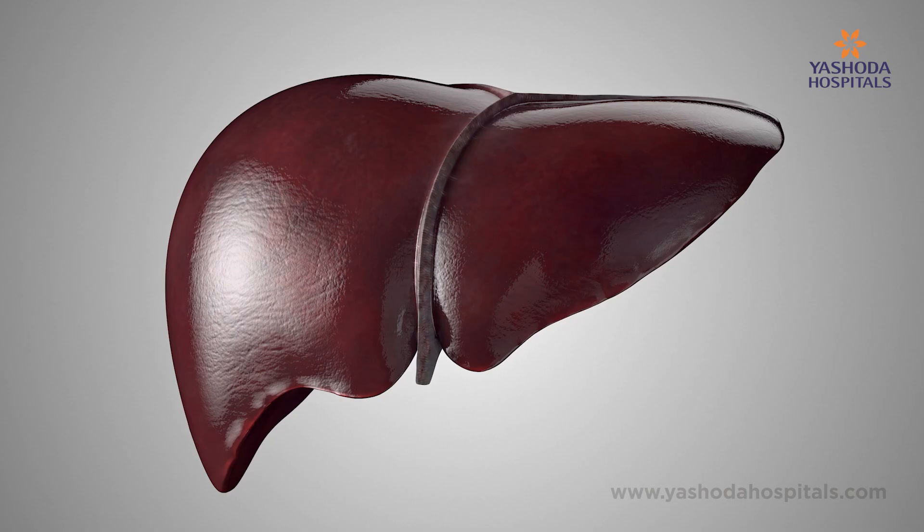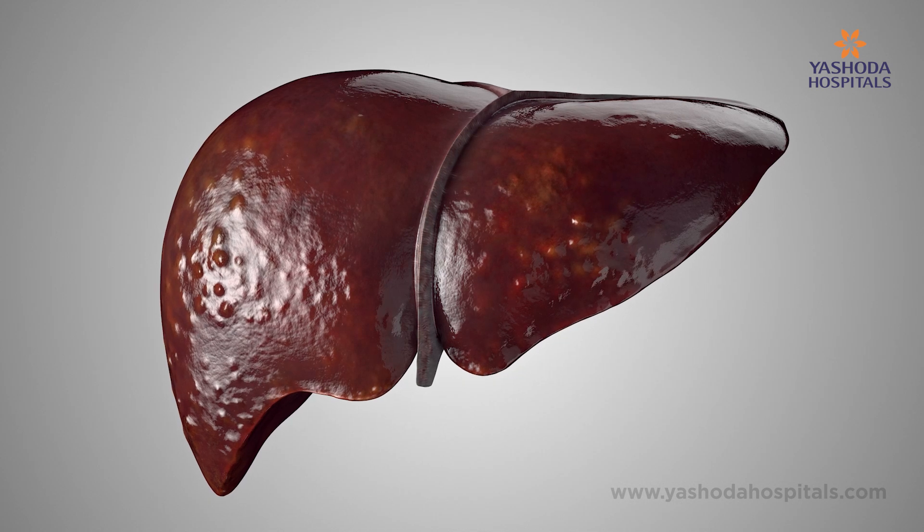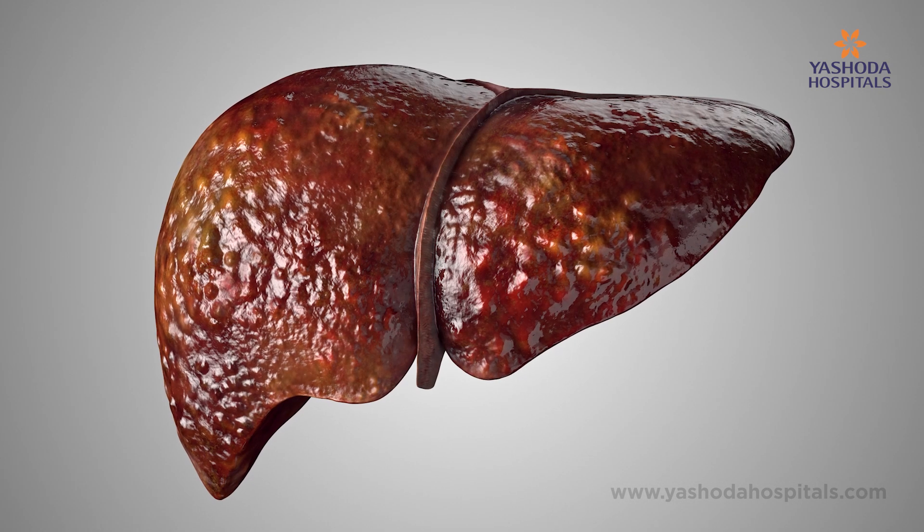This damage in the liver leads to inflammation, inflammation leads to scarring, and scarring leads to permanent damage called cirrhosis — and all these things happen very, very silently without you noticing it.